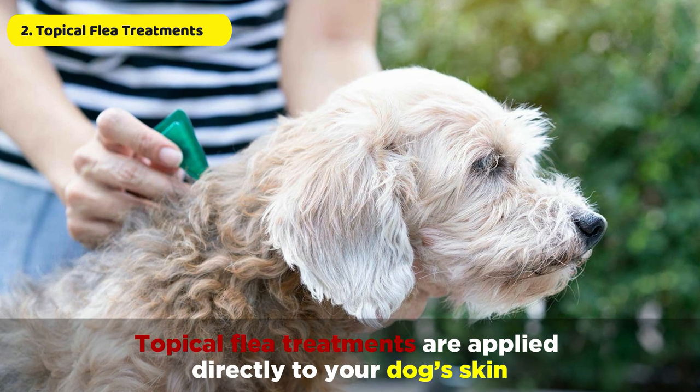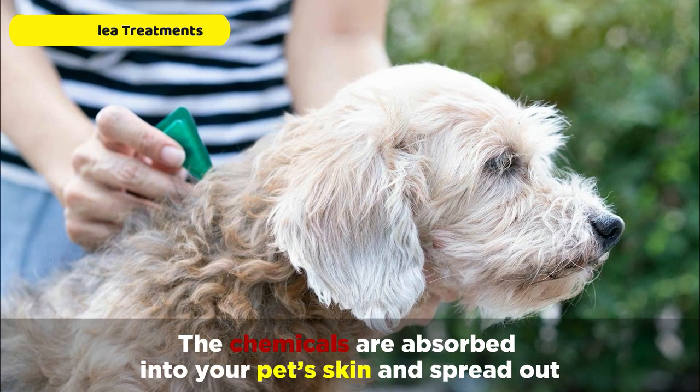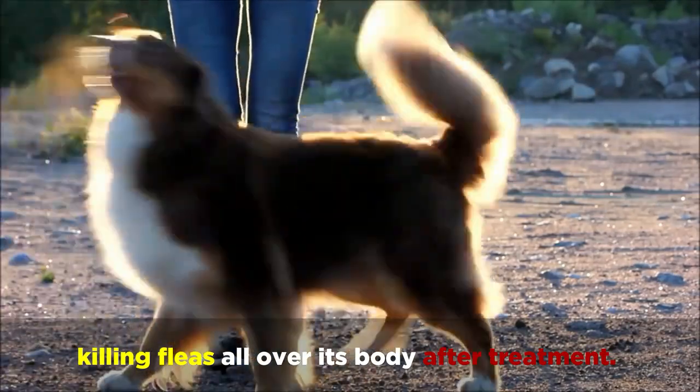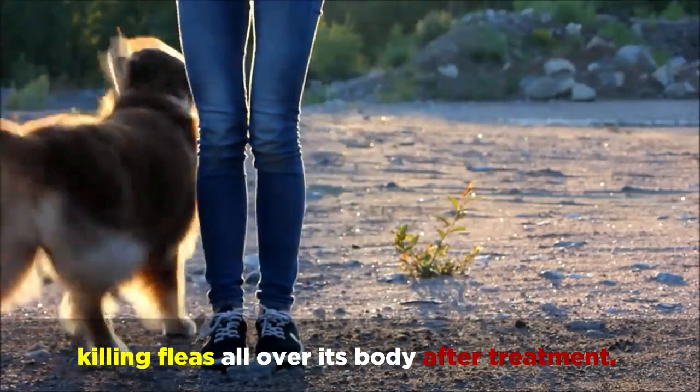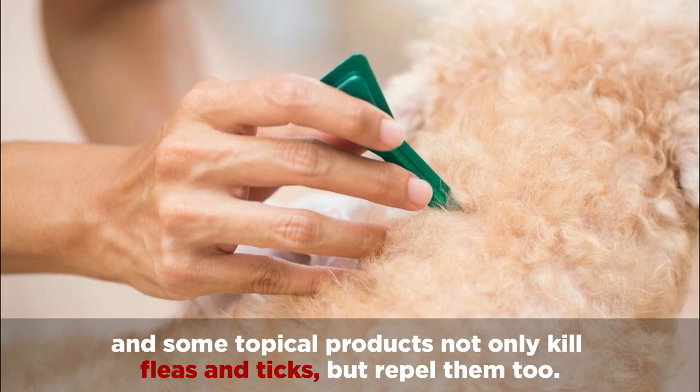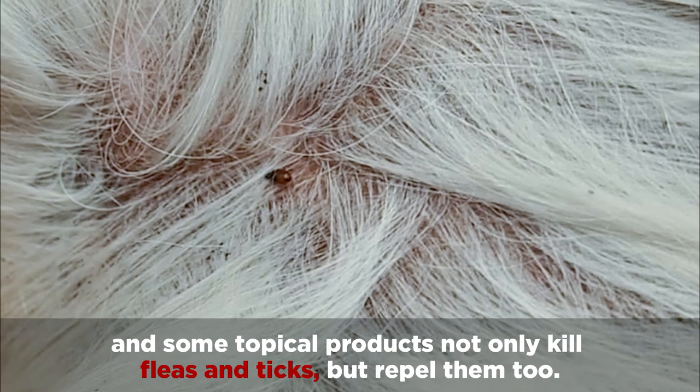Topical flea treatments are applied directly to your dog's skin. The chemicals are absorbed into your pet's skin and spread out, killing fleas all over its body after treatment. Topical treatments are quick and keep working for a set period of time, and some topical products not only kill fleas and ticks but repel them too.